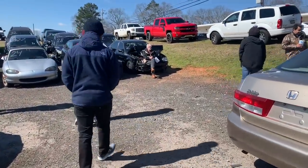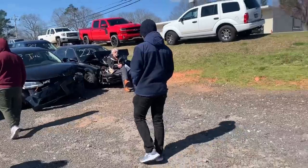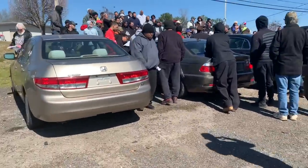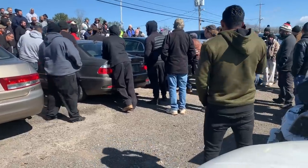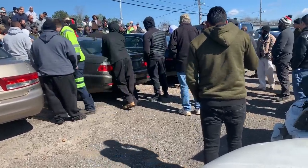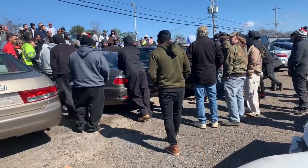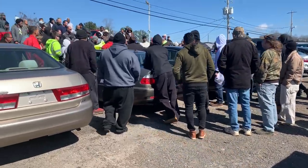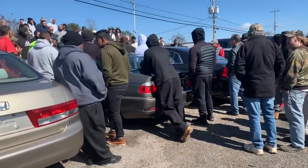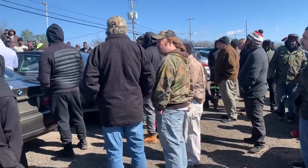My man's just chilling over there for real — that's what I need to be doing. They said it's running and driving perfect, just a wheel bearing issue, and he's got the title.